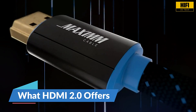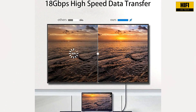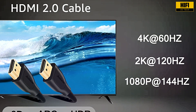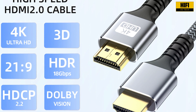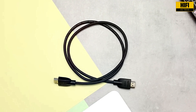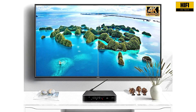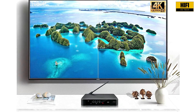HDMI 2.0 was released in 2013. It supports a maximum bandwidth of 18 gigabits per second, which allows for 4K resolution at 60 frames per second — a big step up from earlier versions. HDMI 2.0 also supports HDR, 21:9 aspect ratio, and up to 32 audio channels. For most traditional 4K viewing, HDMI 2.0 has been more than enough. Many TVs and receivers from the past several years are equipped with HDMI 2.0 ports and still perform well in standard home entertainment setups.